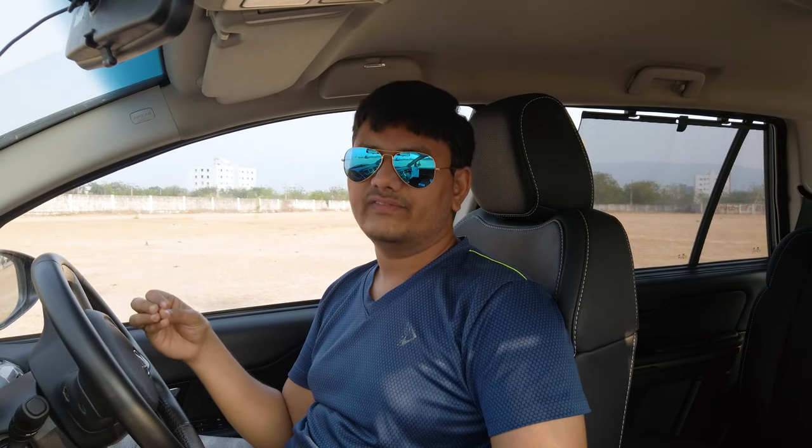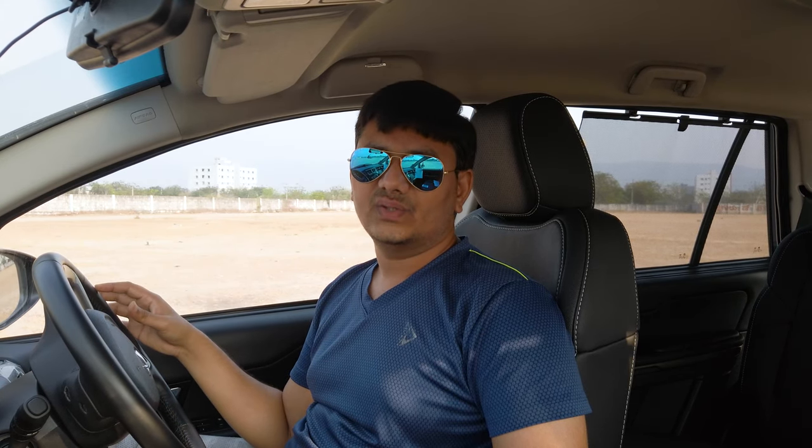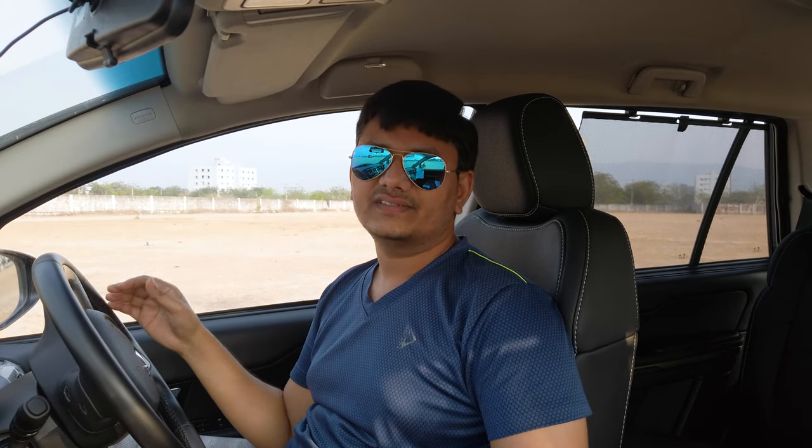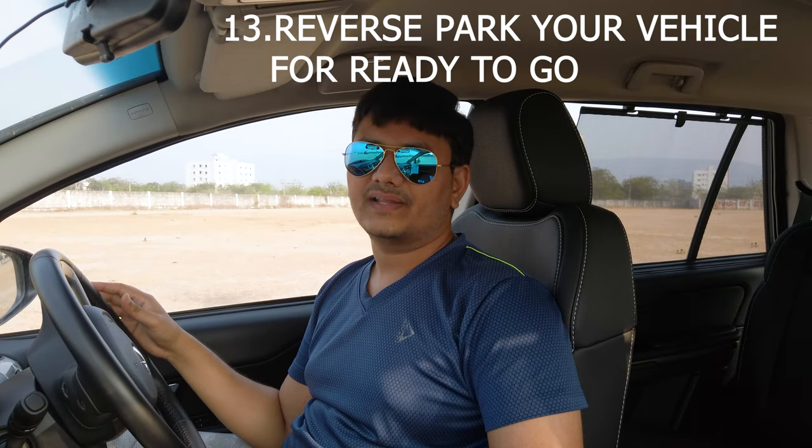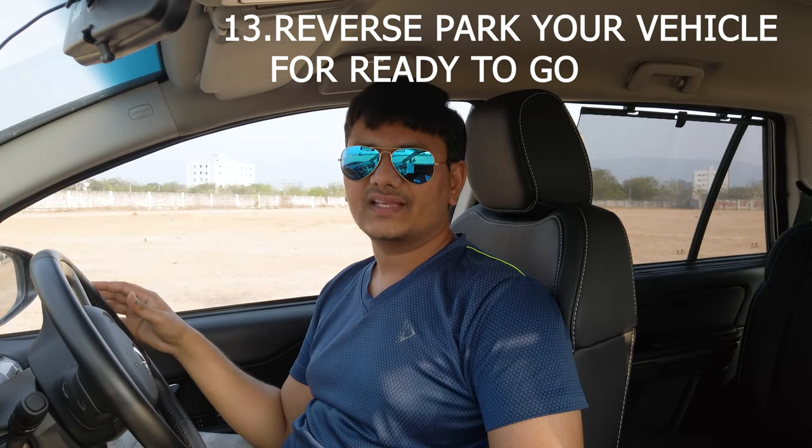Always fill fuel in cold conditions. Fuel pumps measure fuel in liters, but when fuel is heated it expands, lowering its density. Lower density means less fuel efficiency, while higher density means you're getting more fuel. So always try to fill your fuel in the early morning in cold conditions to get higher density fuel.